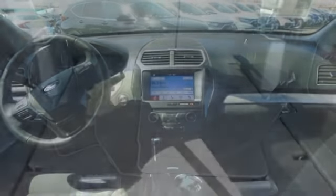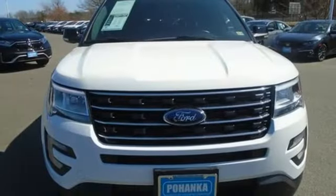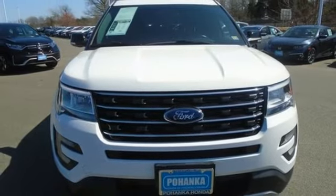and automatic transmission. They say a journey of a thousand miles begins with one step — well, in this case, it begins with a test drive. Start your next adventure today.